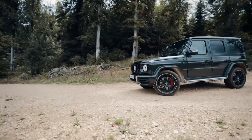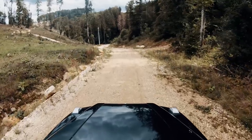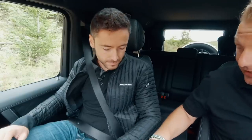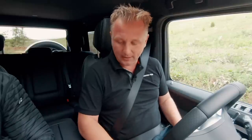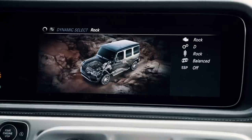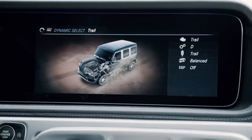They jump in and buckle up. Mark explains that everyone who buys a G-Class gets the opportunity to go off-road — there's a G-Experience Center in Graz. The G-Class has diff locks, low-range gear, and a strong ladder-type frame. The AMG version is special with additional off-road driving modes: Rock mode, Trail mode, and Sand mode for dunes — three bespoke off-road programs on top of the standard on-road modes.